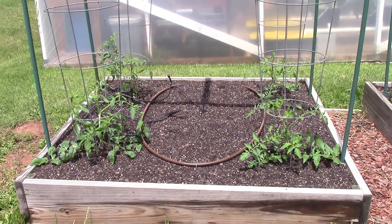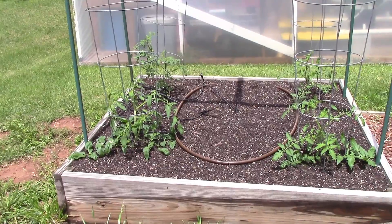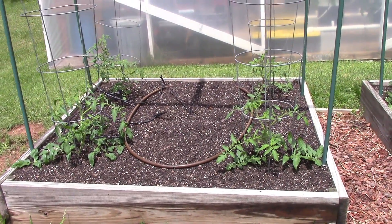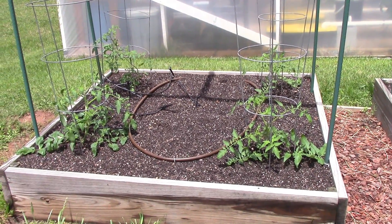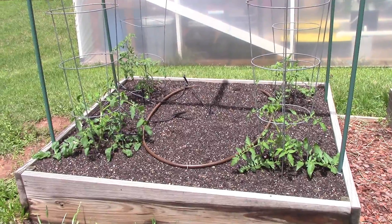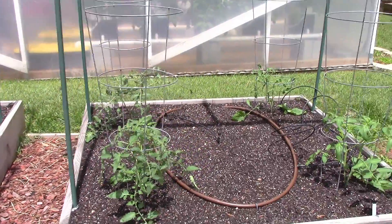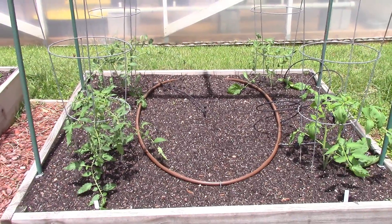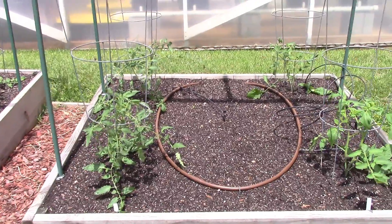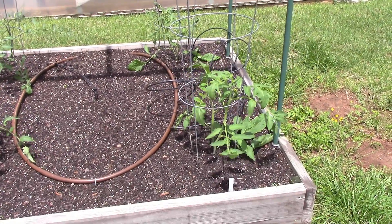And then last but not least, our tomatoes — I've got to be growing me some tomatoes outside guys. There are our Better Boys and Big Beefs, really taking off and doing good. Once those stalks from the trench planting grow their roots, those things are going to really take off here soon. And then over here on the right-hand side we've got our Rutgers on the left-hand side looking real good, and our Brandywine Reds on the right-hand side. All of them looking good guys.